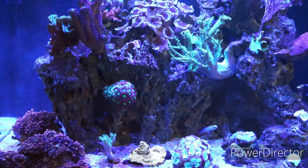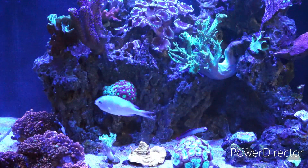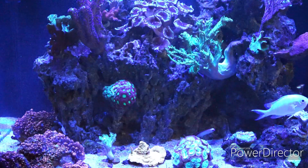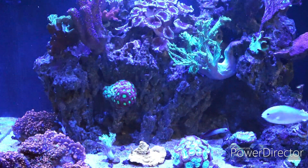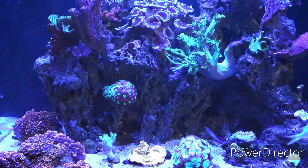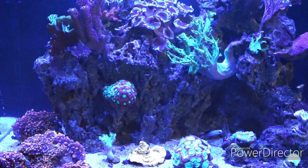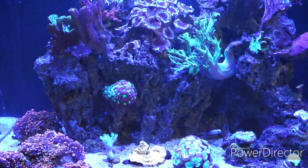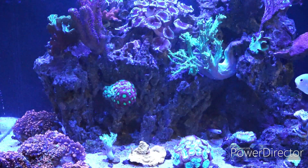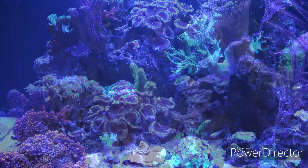Now the Palythoa grandis are these mushrooms that you see here, and these are the ones that create Palytoxin. In fact, it's so powerful that when it comes to humans, this can actually land you in the hospital. So if you're going to touch or work with these corals, it's recommended to wear goggles and gloves if you want to get rid of them or cut them down.